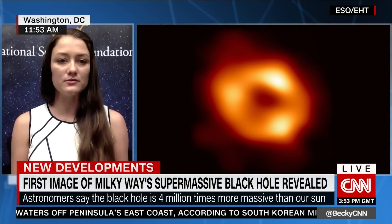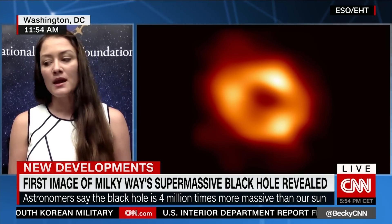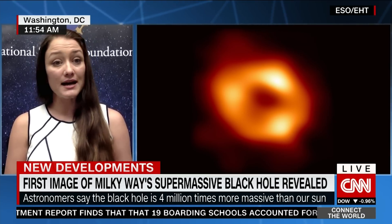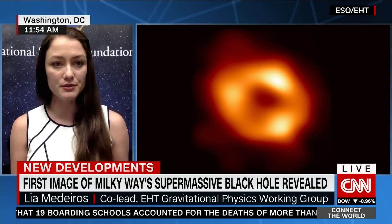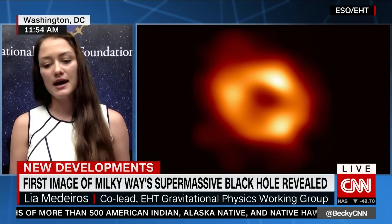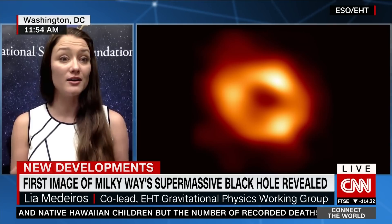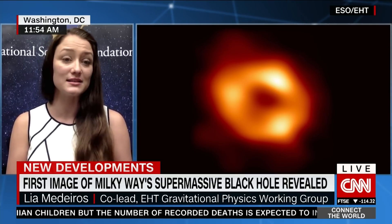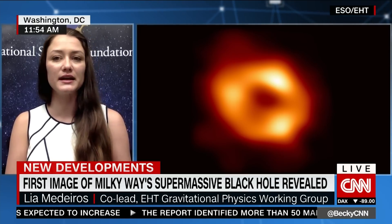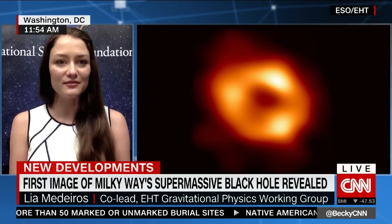We've never been able to test gravity at such high precision for a black hole of this mass. One of the things we look into in this paper is whether or not this object has an event horizon. According to Einstein's theory of gravity, black holes are predicted to have an event horizon — a boundary of no return. We can actually rule out almost every alternative to an event horizon, so we can show that it really should have an event horizon.